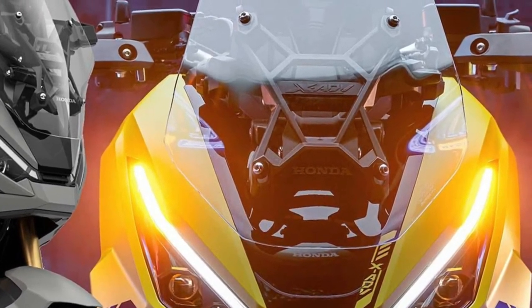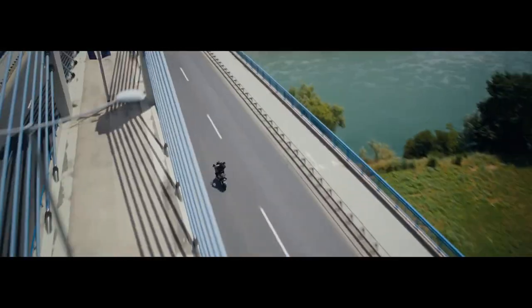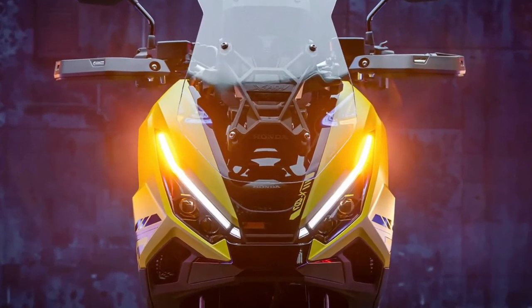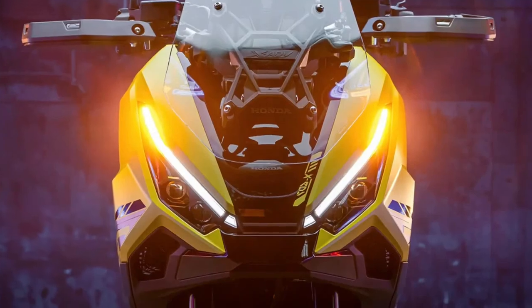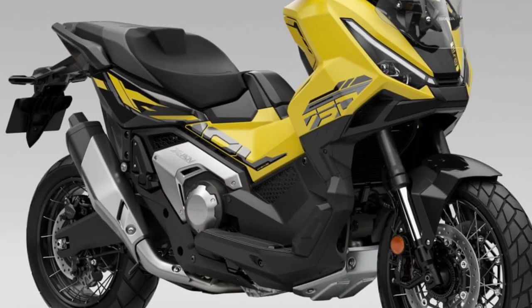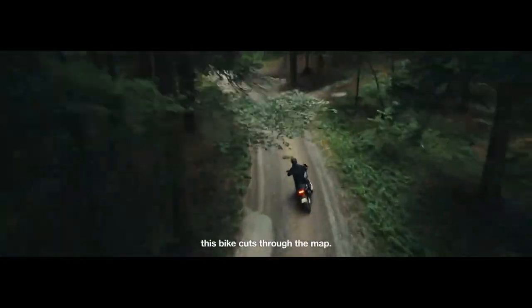Storage practicality is a key feature of the XADV, with ample under-seat storage that can accommodate a full-face helmet and other essentials. Additionally, the bike features accessory options like top cases and side bags, making it suitable for longer adventures.